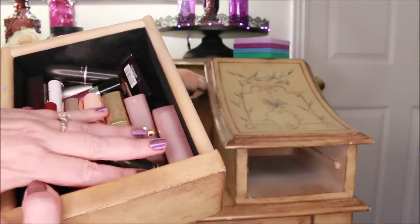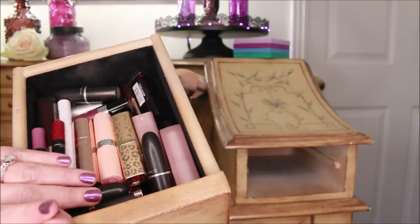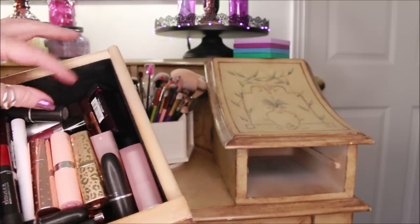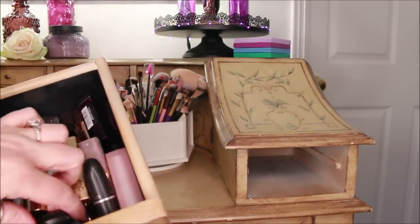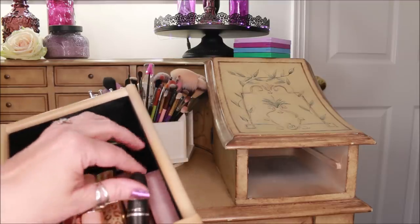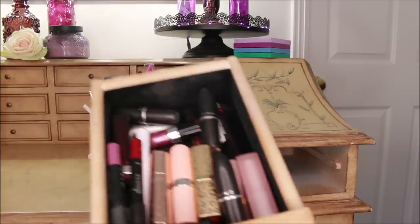I'm going to pull out each drawer and show you what's in here. This is my lipstick drawer. I had hundreds of lipsticks, but I decided that if they couldn't fit into this little drawer, there was no way I was going to keep them. I kept quite a few that I love — there's a lot of Maybelline in here, a lot of MAC. I kept just about all of my MAC and a lot of my Urban Decay, which I love their lipstick formula. I really tried to pare them down to just what I'm using and what I love.